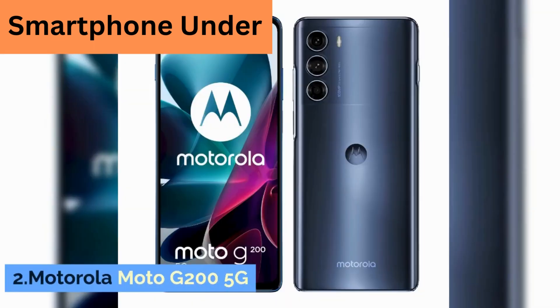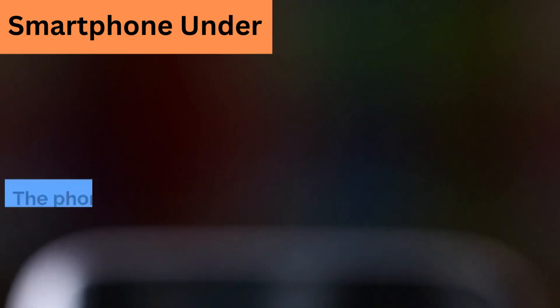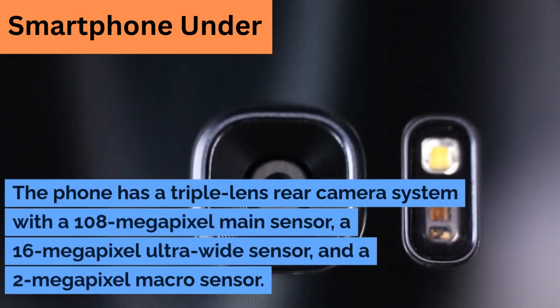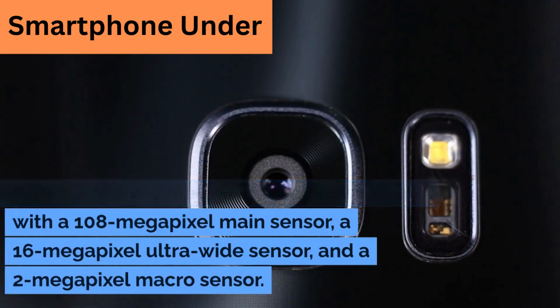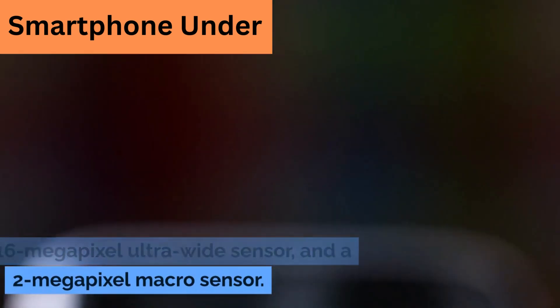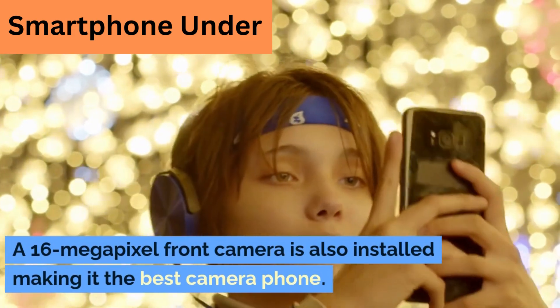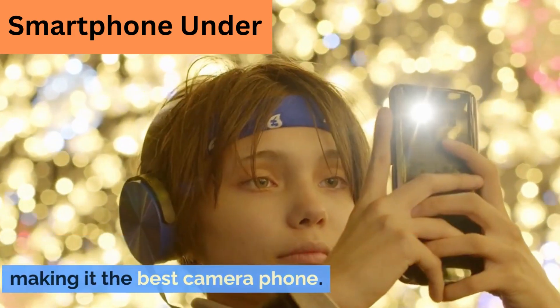2. Motorola Moto G200 5G. The phone has a triple-lens rear camera system with a 108-megapixel main sensor, a 16-megapixel ultra-wide sensor, and a 2-megapixel macro sensor. A 16-megapixel front camera is also installed, making it the best camera phone in its segment.